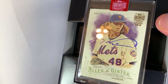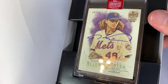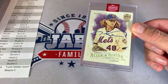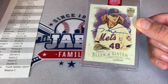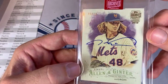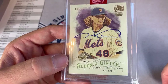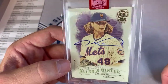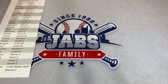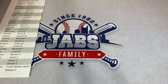Our next one is a Jacob deGrom — back-to-back Mets hits! 9 out of 10, Jacob deGrom, your Cy Young Award winner last year for the Mets. James S. going back-to-back — very nice. Nice Jacob deGrom, Allen and Ginter card. I like that card a lot. Player-wise, probably the best card so far. Tim, I hope you're doing all right — I heard about your injury, you got sent home from your tournament, that really stinks. Hopefully you recover quickly.